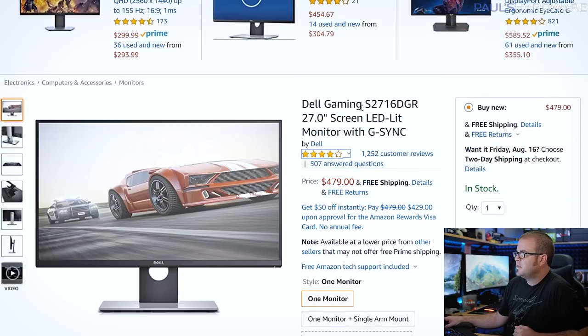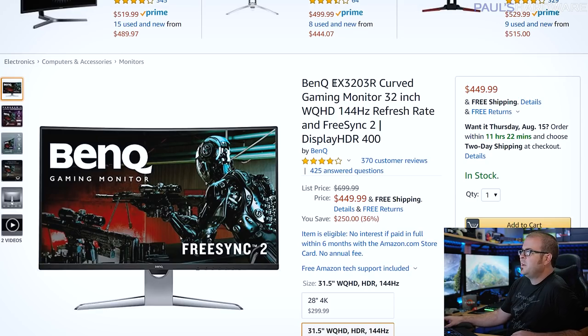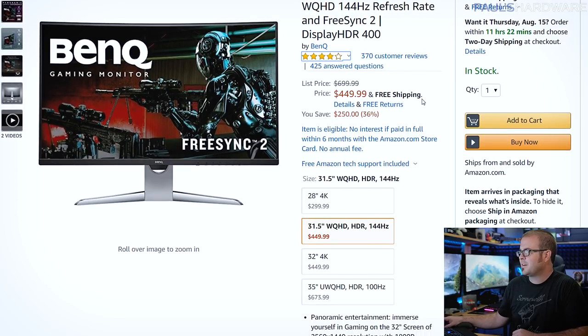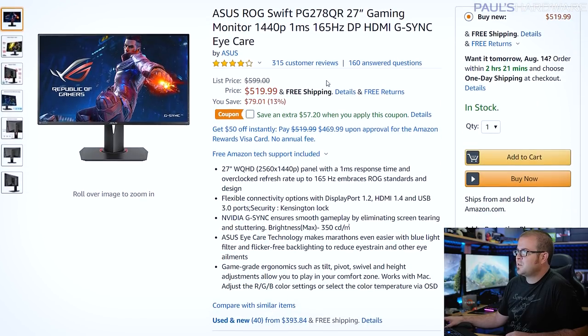Here's another Dell — also LED-backlit with G-Sync and 1440p — but it's 27 inches and $150 more. The BenQ EX3203R is also curved, 32 inches, WQHD, 144Hz for $450. From ASUS, the MG279Q has a great stand with height, tilt, swivel, and pivot — a 27-inch IPS display with FreeSync at 144Hz for $450. There's also the ASUS ROG Swift, part of the ROG Swift series, with G-Sync, 165Hz, one millisecond response time for $520.